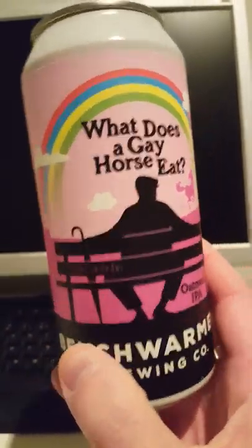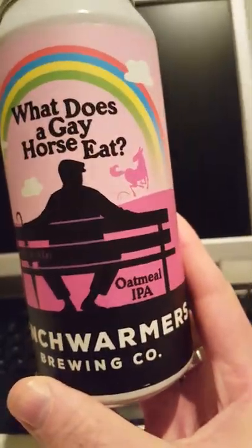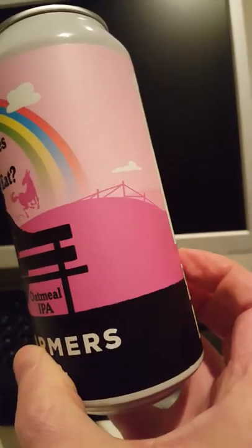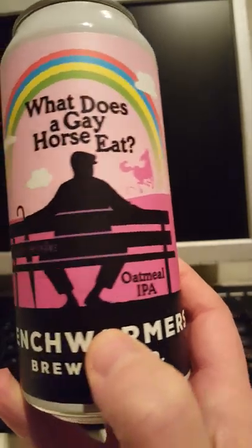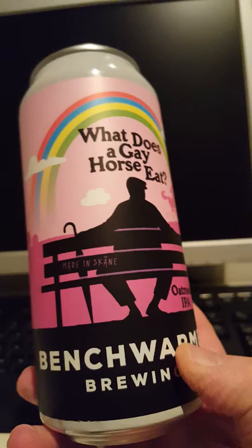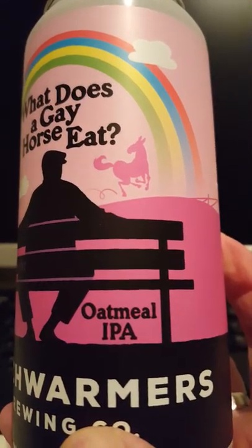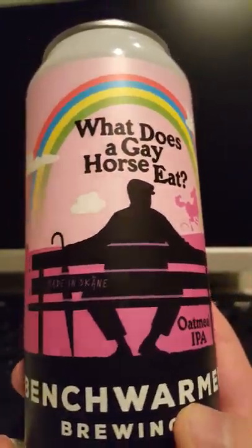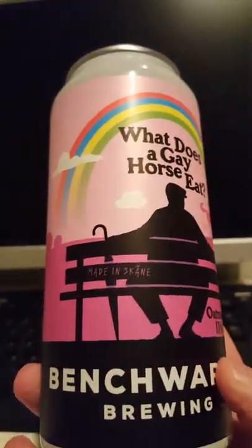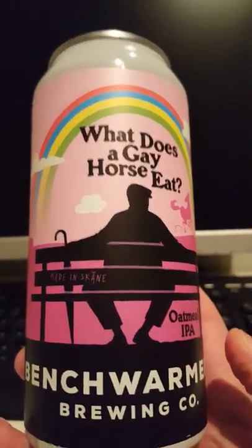This has to be one of the quirkiest titles I have ever seen on a beer — pretty ridiculous, but in the same sense kind of cool. There's colorful, cartoonish label artwork: 'What Does a Gay Horse Eat,' and you see a dancing pink horse and a rainbow. I think it's a pun of some kind, though I'd never heard it before.